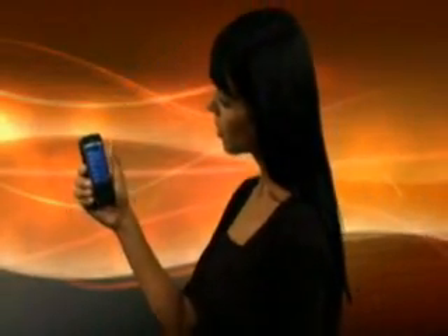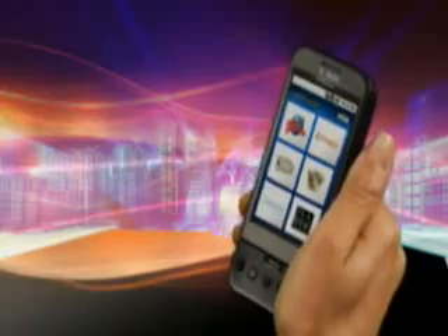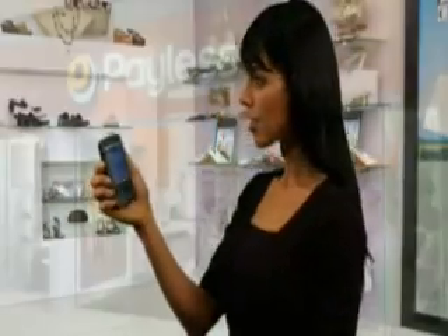And I'm always looking for ways to save money. With Visa Mobile, I can get offers and discounts from my favorite places to shop and eat, delivered straight to my phone. Plus, with the locator service, I can find the nearest store to redeem my offers. Just like that.